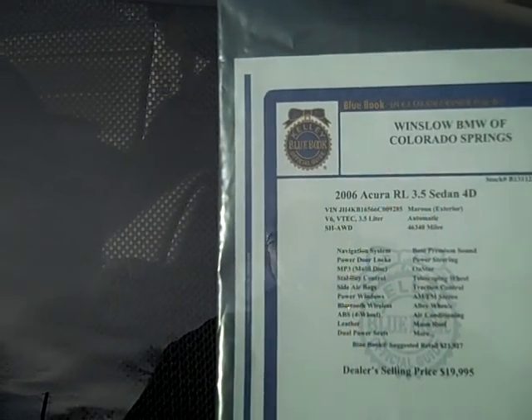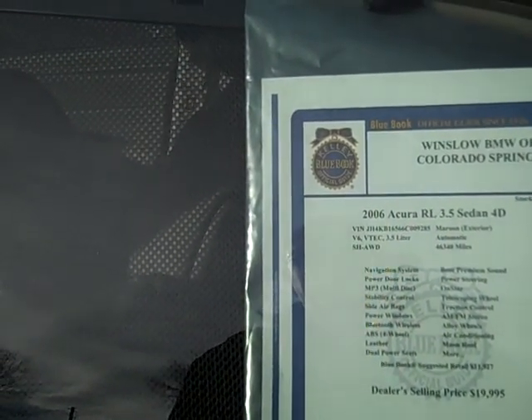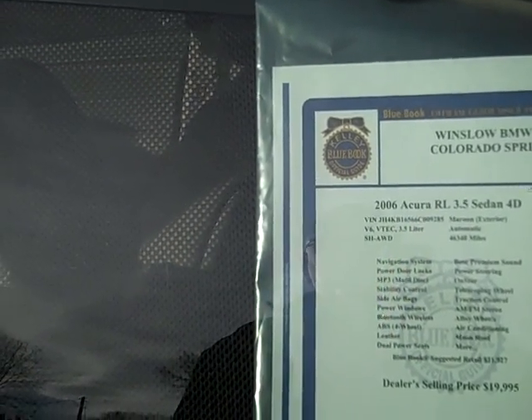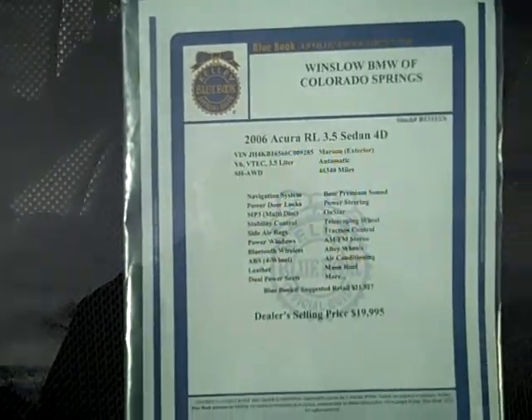Power steering, it's got an OnStar program, telescoping steering wheel, alloy wheels, moonroof, and more. Basically, we're asking $19,995 for this car. It is in excellent shape.